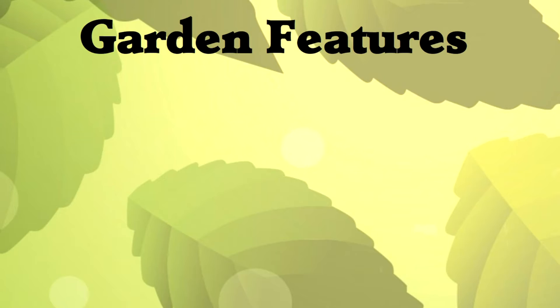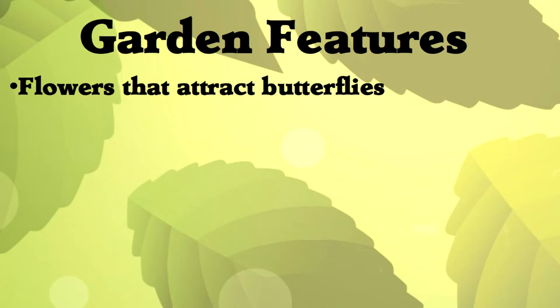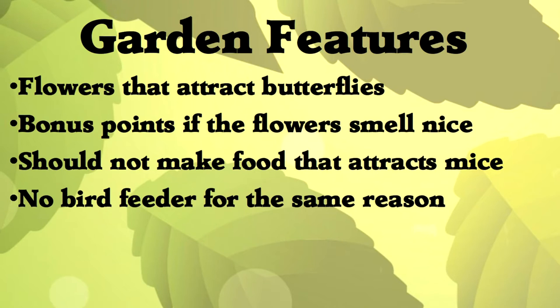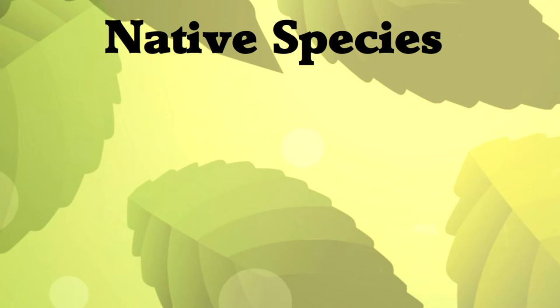We talked about our preferences and came up with this. The garden should have flowers that attract butterflies — bonus points if the flowers smell nice. It should not make food that attracts mice, and no bird feeder for the same reason. But a birdbath is great, also perches for birds. And all this should be done using native species.